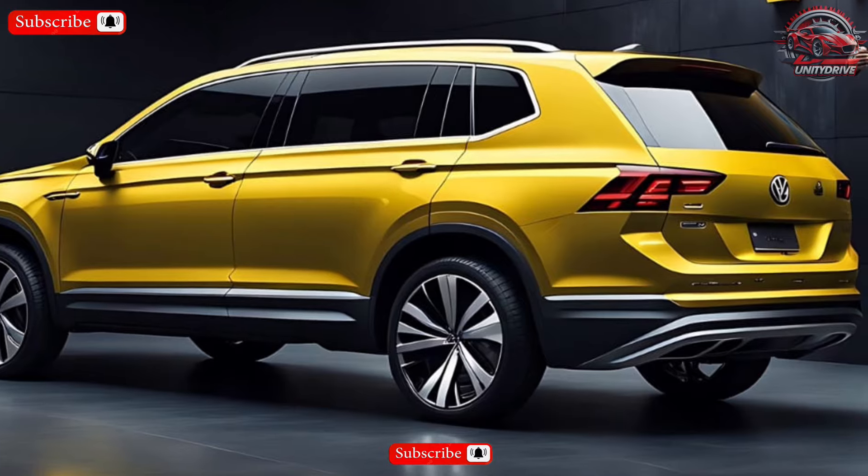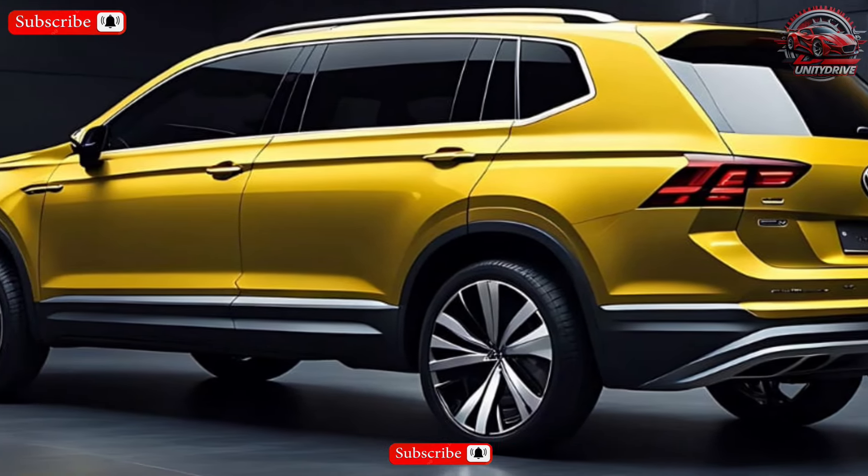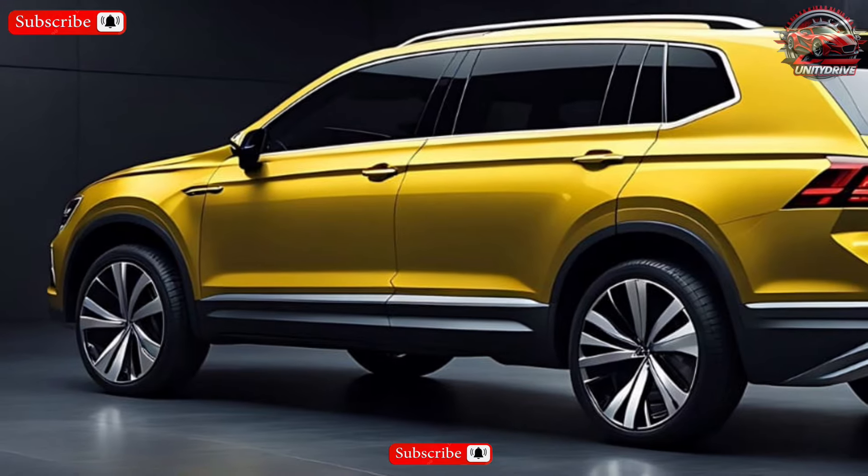Exact fuel efficiency figures haven't been released yet, but we expect the Tiguan to offer competitive fuel economy for its class.